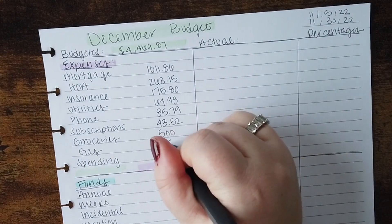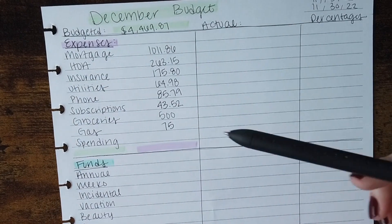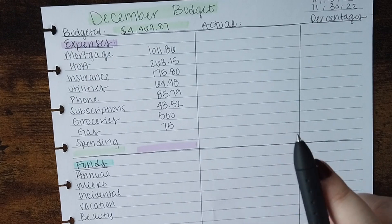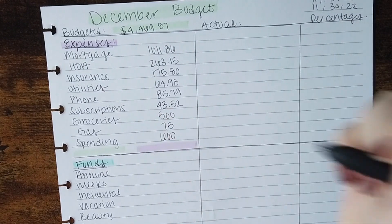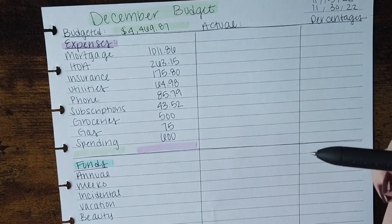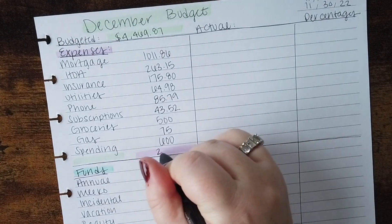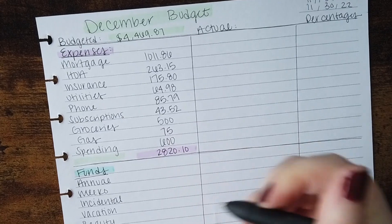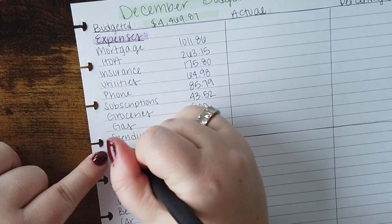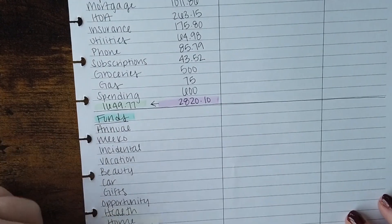Gas — I normally do $60 but I'm going to do $75 this month, since we'll be traveling to visit family for Christmas and I wanted a little extra set aside. Spending: I normally give myself $500 a month but this month I'm giving myself $600, just being that it's the Christmas season — if I want to pick up something for myself or a birthday present, I have a little extra. So the total for this expense section is $2,820.10. The remaining amount is $1,649.77 still left to allocate.